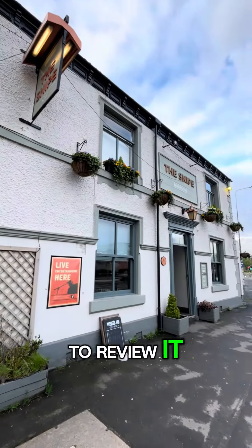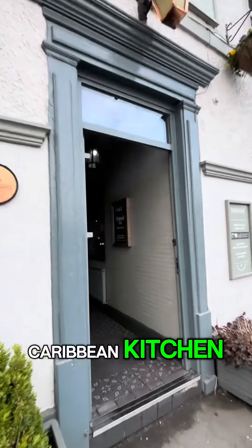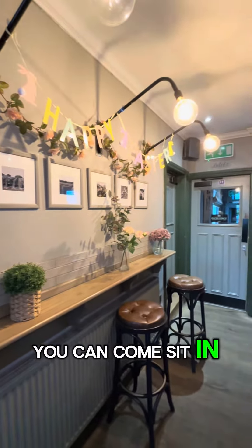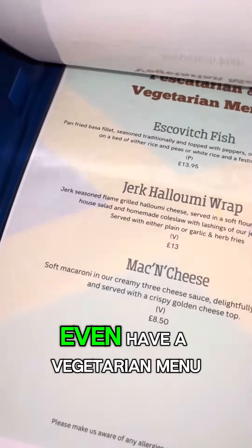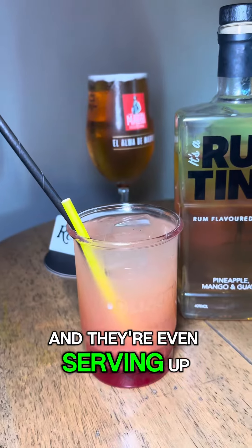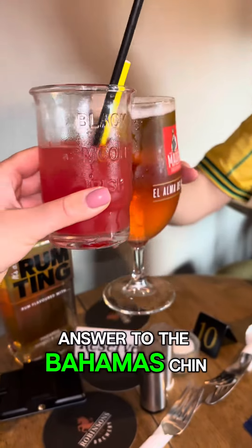I've been waiting for someone to review it and no one has, so I've come down myself. We've come to check out Caribbean Kitchen at The Snipe in Alden Shore. Same side now has somewhere you can come sit in, get some authentic Caribbean food and a pint — how good is that? They even have a vegetarian menu, so there's something for everyone, and they're even serving up some very strong rum cocktails. Same side's answer to the Bahamas — chin chin!